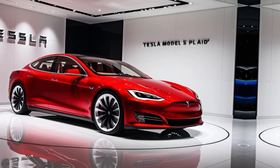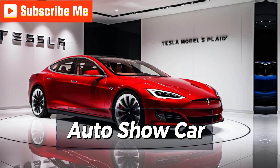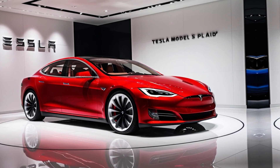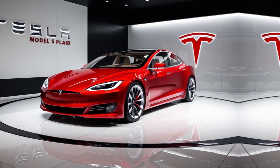Hey everyone, welcome back to the channel Auto Show Car. Today we're diving into the world of electric speed demons with a car that's redefining performance and luxury — meet the Tesla Model S Plaid.